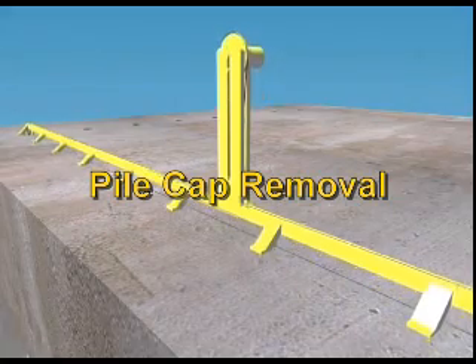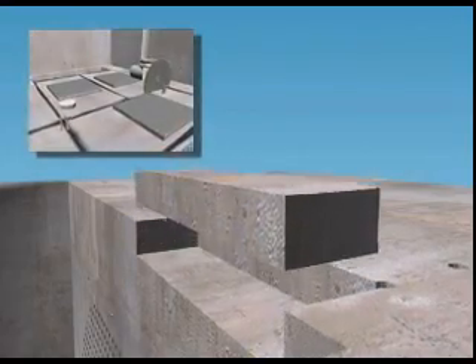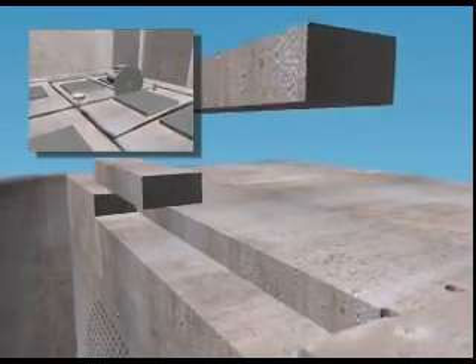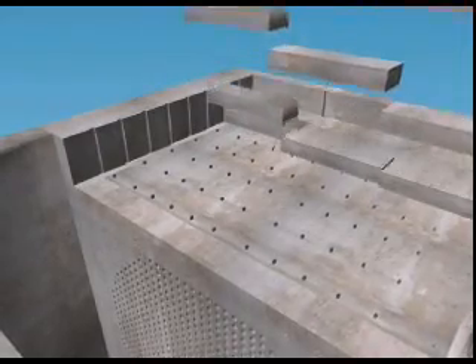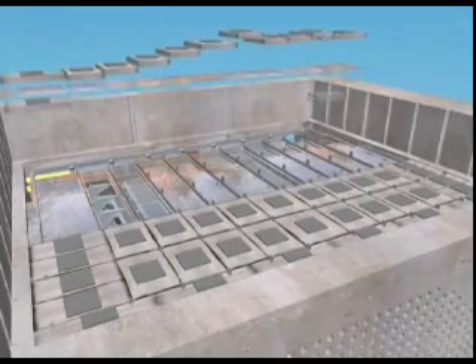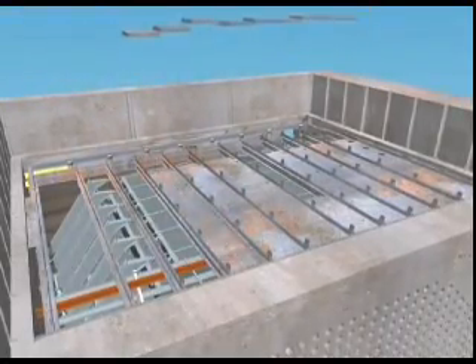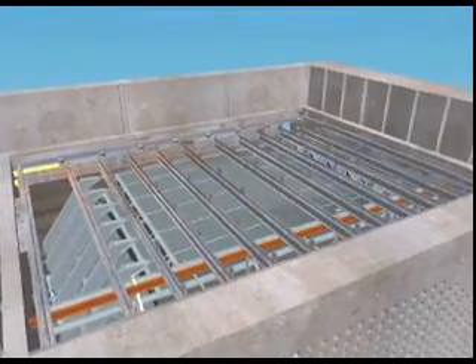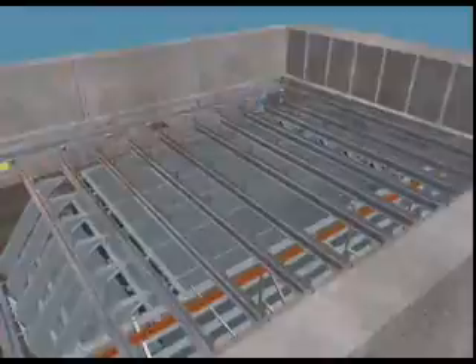Pile cap concrete will be removed using a variety of techniques, such as diamond wire sawing and diamond sawing. The entire pile cap will be removed in a sequence that ensures that the remaining materials are supported and can be safely removed. Concrete, structural steel materials, and the heavy 150 mm thick steel inner thermal shield plates will be removed and lowered to a waste packaging station.